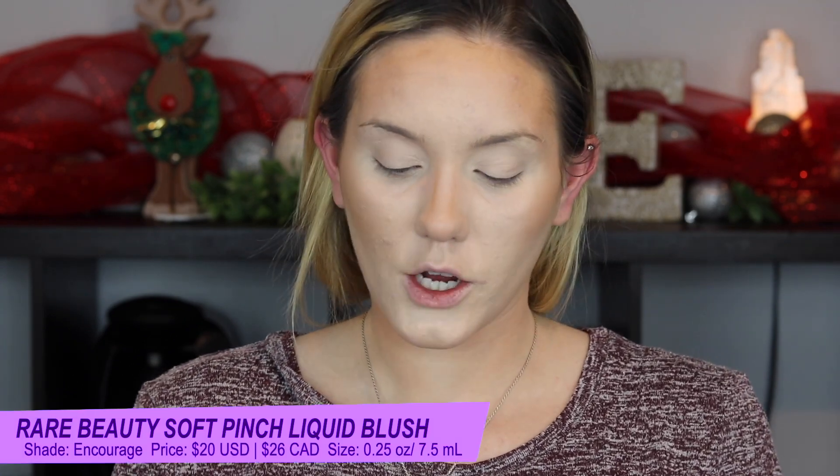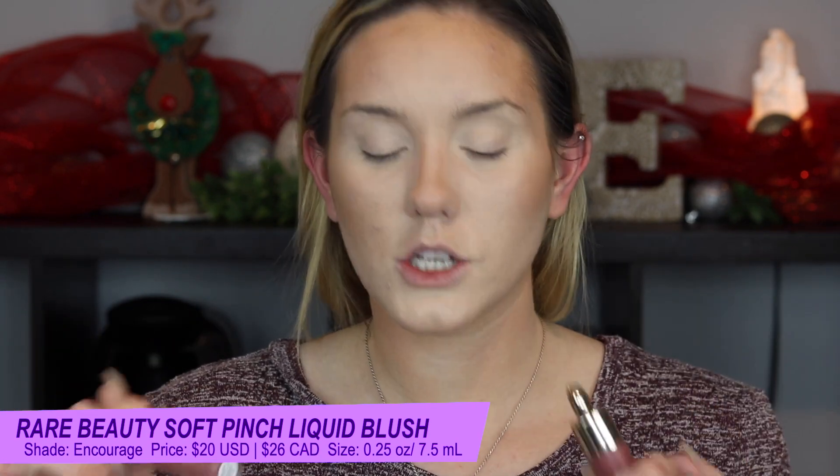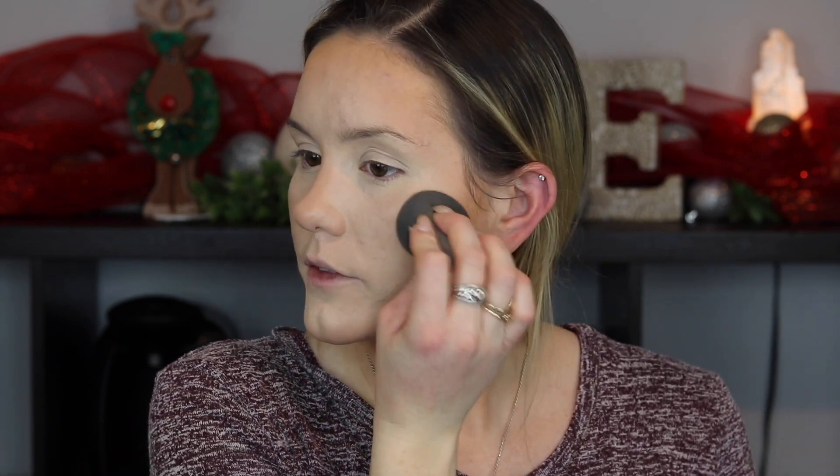Let's start with the shade Encourage. I'll do one shade on each side. They both are the dewy formula, same packaging as before. The dewy formula is a little more hydrating — it doesn't look matte; it has a nice kind of sheen to it. Encourage is a soft neutral pink. I'm going to use the sponge for this as well. So let's put a couple dots here. It is a darker shade, so I'll be mindful of that. They are quite pigmented — you probably don't need that much.